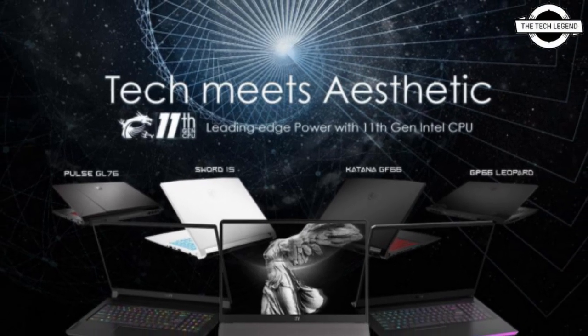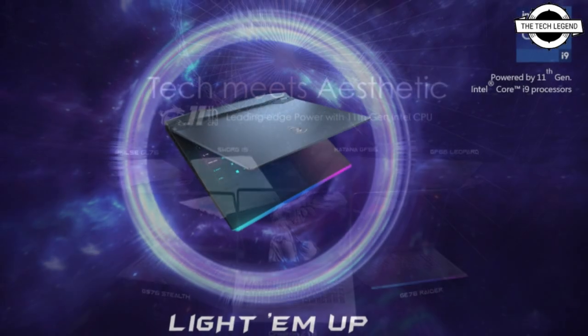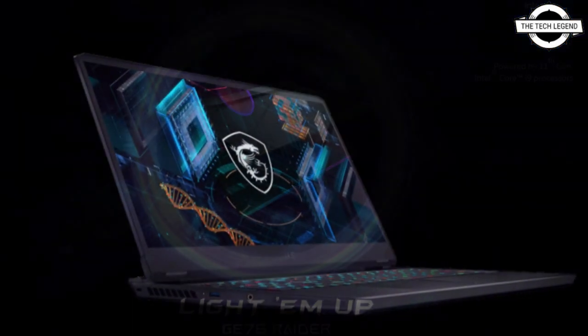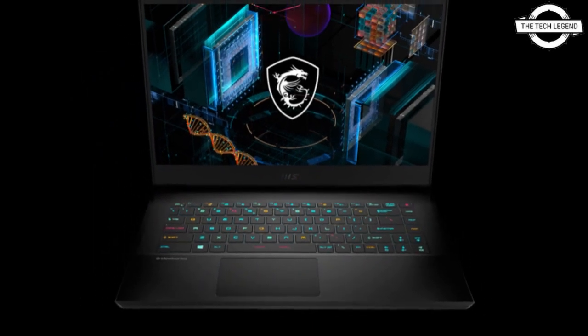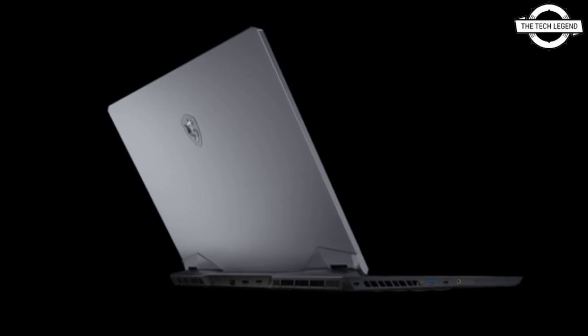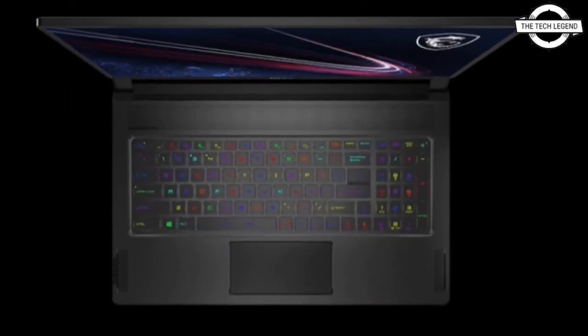Hello friends, welcome to the TechLizzen channel. Today I will talk about MSI's latest GE76, Katana, and Crosshair gaming laptops with Intel 11th generation Tiger Lake-Edge CPUs. MSI has introduced its brand new laptop lineup which will be featuring Intel's 11th generation Tiger Lake-Edge CPUs.